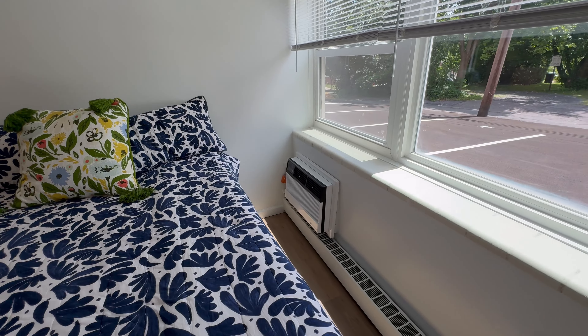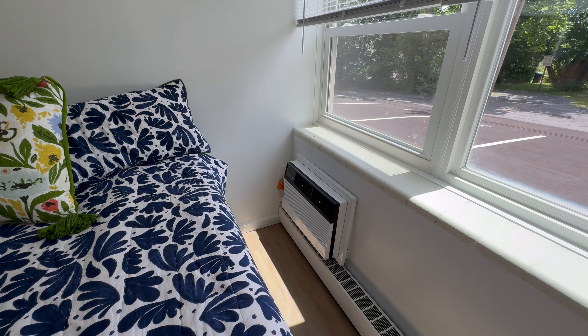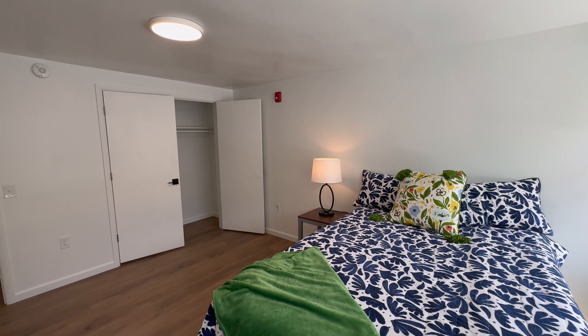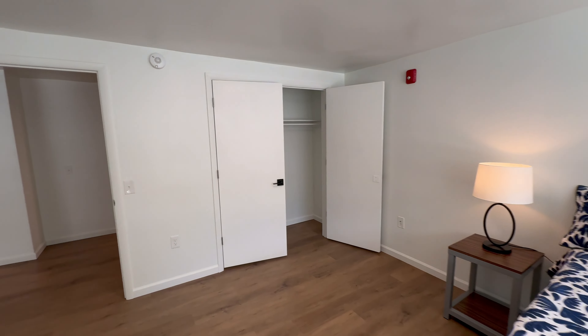So this is a heat source as well as AC. Not every bedroom has it, but this unit there are two.